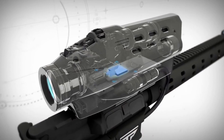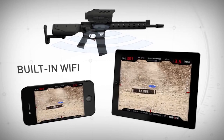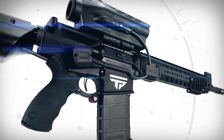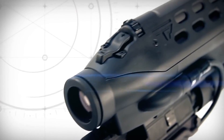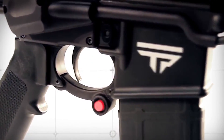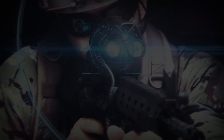All shots can be streamed via the built-in Wi-Fi to mobile devices, and the system is enabled for video recording of tag and shot sequences. All of the features and capabilities in the TrackingPoint AR series precision-guided firearm dramatically enhance the hunting and shooting sports experience, while delivering a powerful tactical advantage to military and law enforcement organizations.